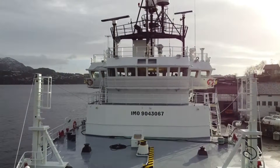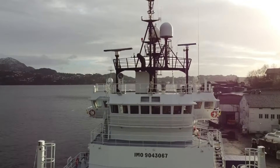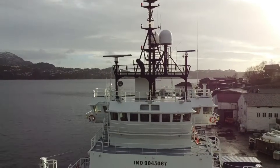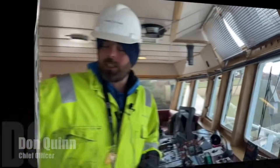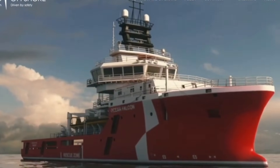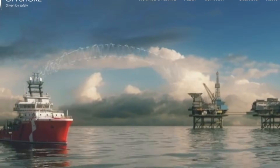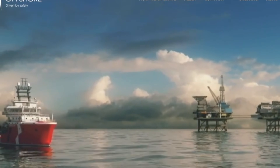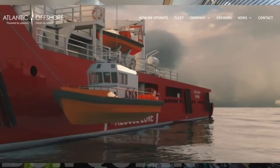The rescue boats will automatically right themselves if tossed upside down by a wave. Let's head on board. We'll start on the bridge deck with Chief Officer Don Quinn, who will give us a technical tour. The purpose of this vessel is emergency response — it can take 300 casualties. In case of a mass evacuation of the platforms, we would be in position to recover casualties.